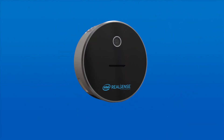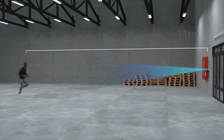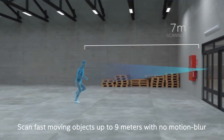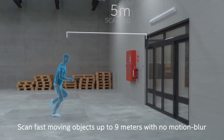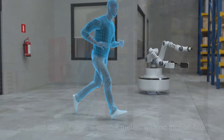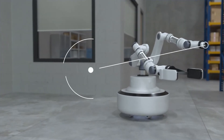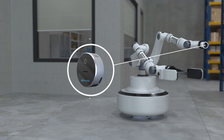Companies looking for inventory management automation will benefit from precise volumetric measurement of products, enabling an accurate state of inventory at all times. Many other applications for the L515 can be found in 3D scanning, healthcare, retail, robotics, and more.